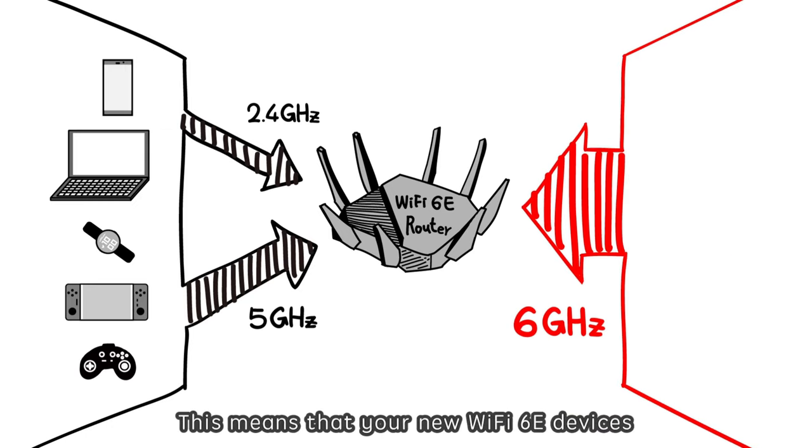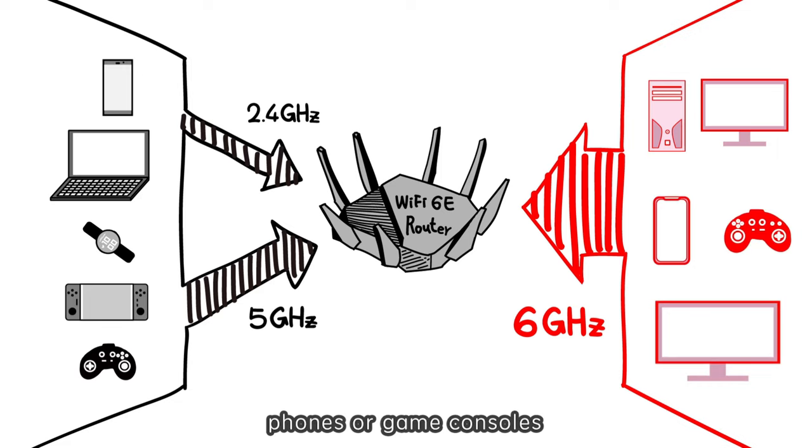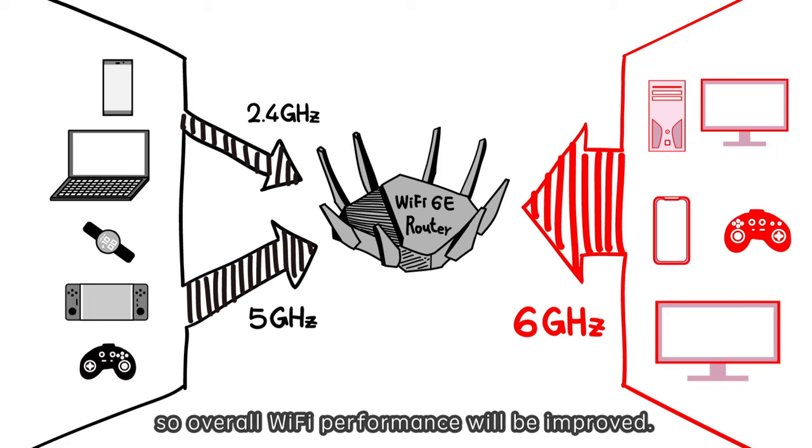This means that your new Wi-Fi 6E devices — like your next-gen PC, smart TV, phones, or game consoles — won't be slowed down by older devices. So overall Wi-Fi performance will be improved.